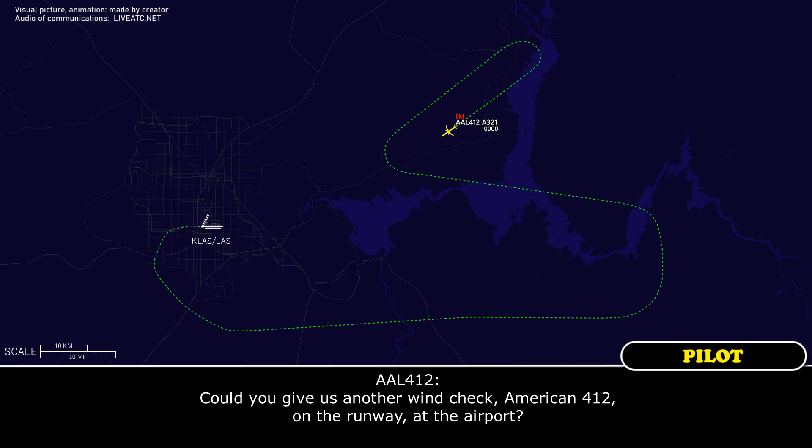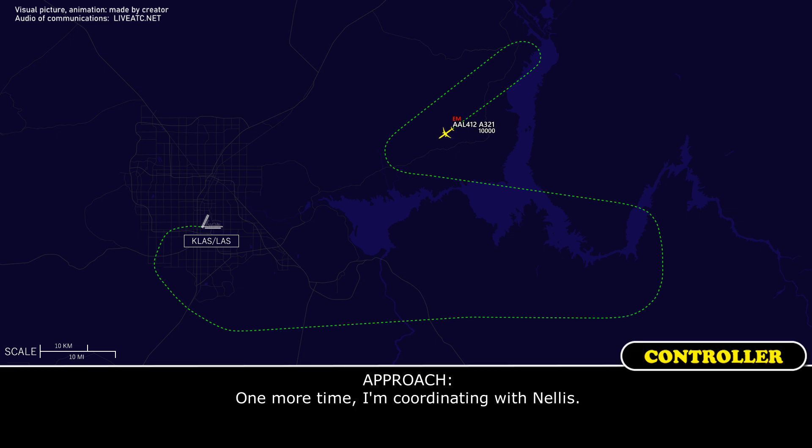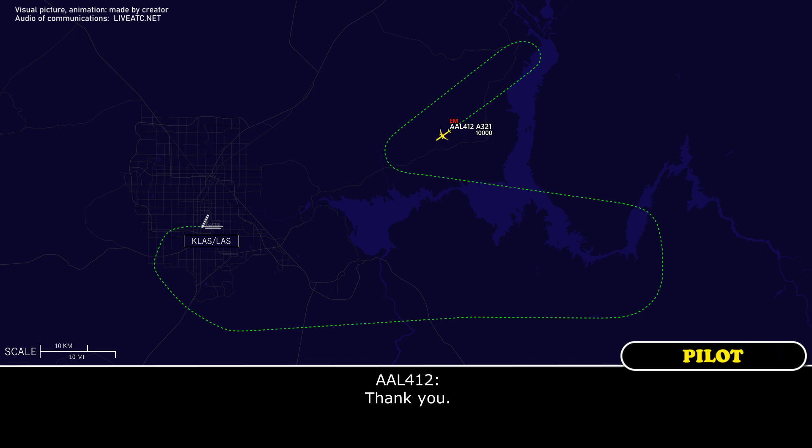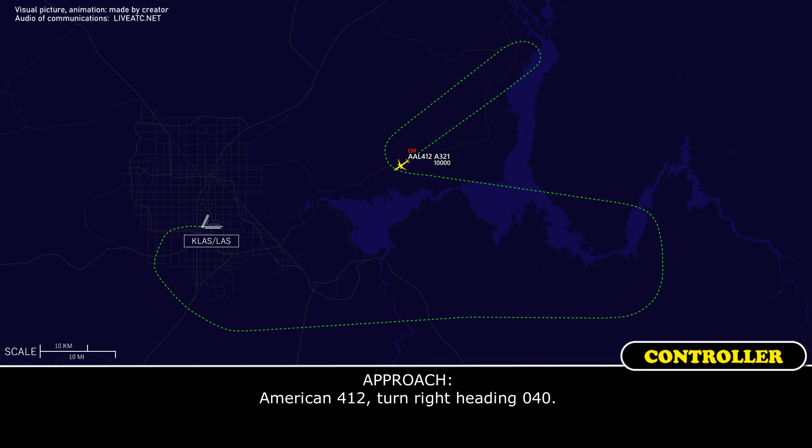Could you get us another wind check, American 412, on the runway at the airport? Wind at the airport: 170 at 15. Thank you. American 412, turn right heading 040. Readback: 040, American 412.